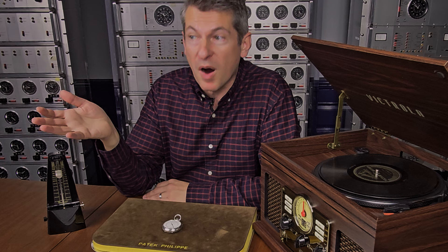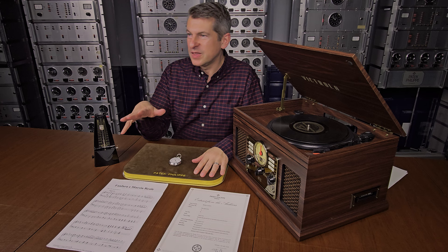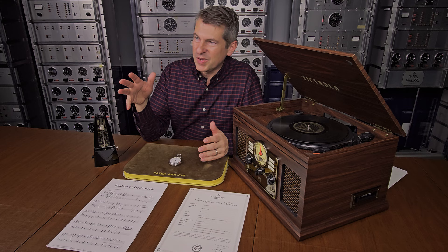This music has been identified as the Marcia Reale, or the Royal March, which was the national anthem of Italy from 1861 until the fall of the monarchy in 1946. It was written by composer Giuseppe Capetti. The music is sometimes referred to as the Fanfare Royale or the Marcia Reale d'Ordinanza.